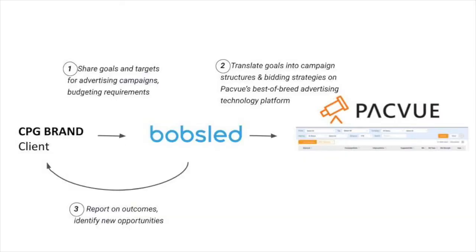and getting optimal performance from your investment in Instacart. Bobsled provides a managed service to CPG brands. We work with you to develop an advertising and promotion strategy based on your company's goals, and then we're responsible for executing that strategy. Based on Packview's best-in-class ad tech solution, we work with the Packview platform to translate those goals into campaign structures and bidding strategies, produce business-critical reporting, and retrieve analytics to drive continual improvement for growth and profitability.